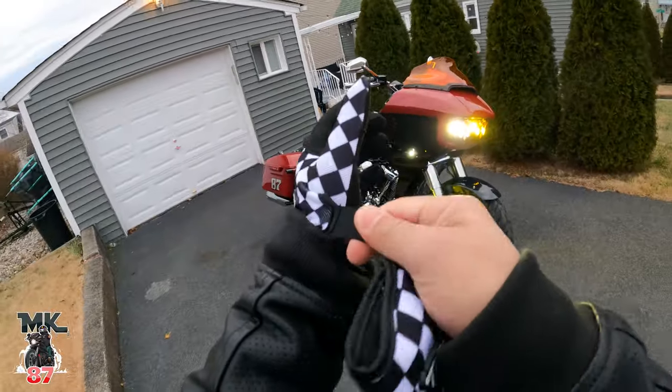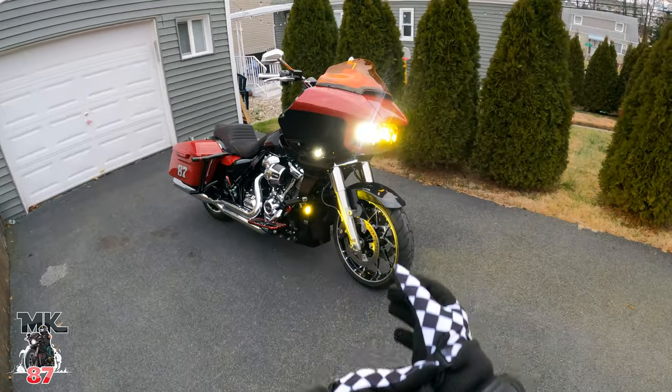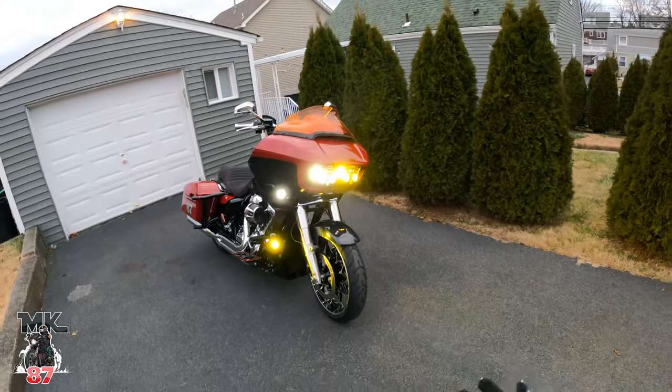Welcome back to another video. Let's do a quick little walkthrough of the bike first before we take off. Got the Baja set up in the front.